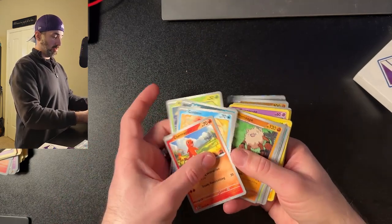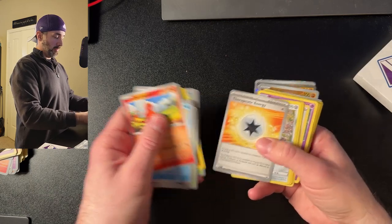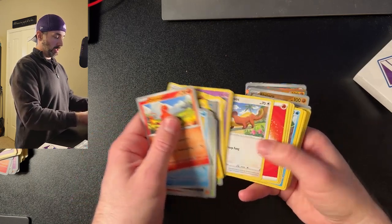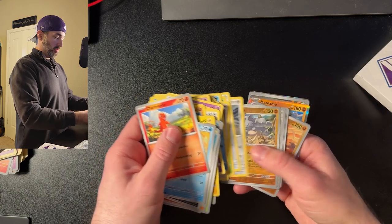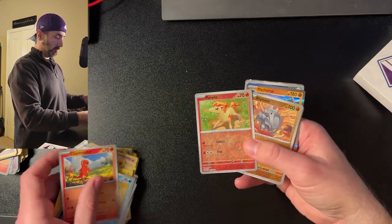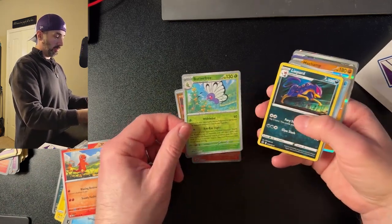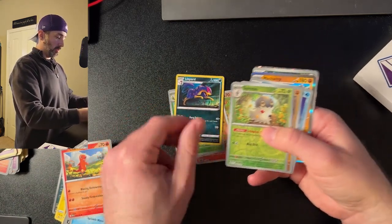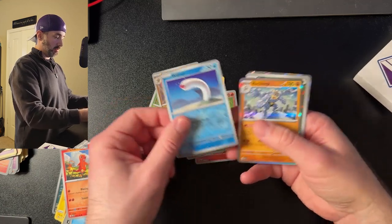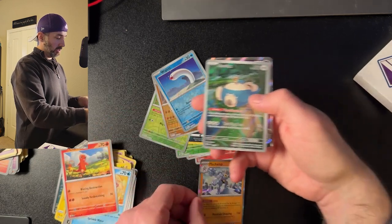Again, we got Charmander to start with and then a bunch of normal 150 Pokemon, and then some other ones from other sets. Let's get to the rare ones. We got Ponyta, Rydorn, Butterfree, Leopard, Spoopa, Machamp — that's kind of a cool card — and a Snorlax.